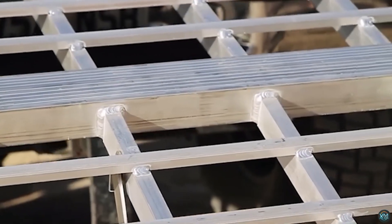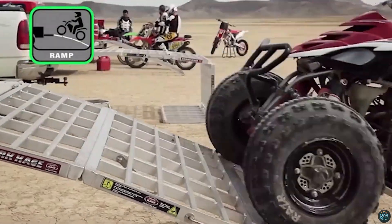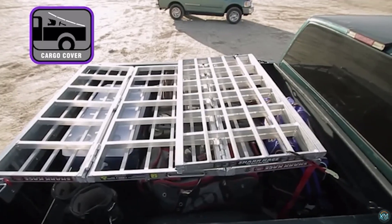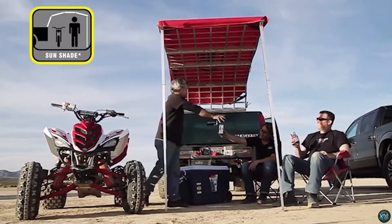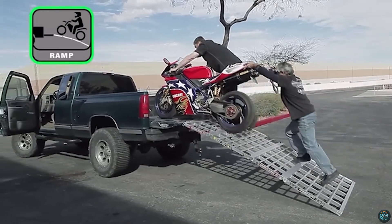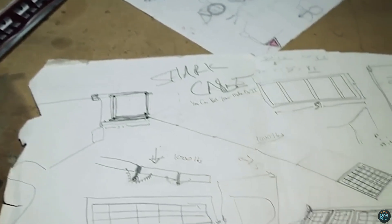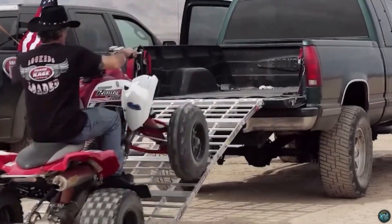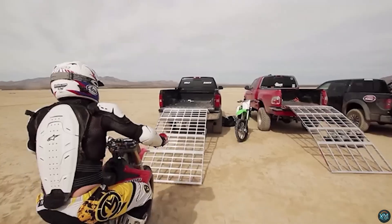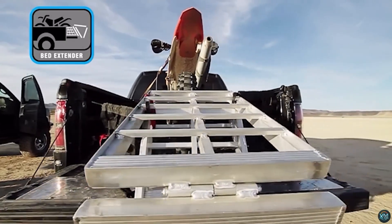Number 8. The Shark Kage Ramp is a multifunctional aluminum masterpiece designed to transform your truck bed into a loading and utility powerhouse. This 5-in-1 marvel functions as a secure ramp for effortlessly loading motorcycles, ATVs, and other equipment. When not in use as a ramp, it cleverly folds into a truck bed extender, providing additional cargo space. It can also morph into a worktable for on-the-go repairs, convert into a lockable cargo box for tools and gear, and even transform into a handy sunshade on hot days. The Shark Kage Ramp is a versatile and innovative solution for truck owners who crave functionality and convenience.